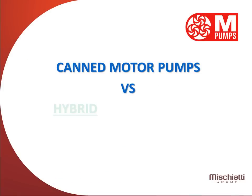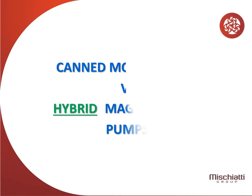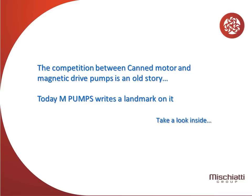CanMotor Pumps vs. Hybrid Magnetic Drive Pumps. The competition between CanMotor and Magnetic Drive Pumps is an old story. Today MPumps writes a landmark on it. Take a look inside.